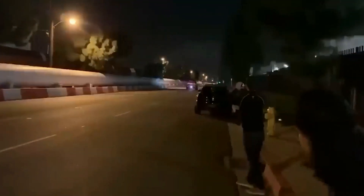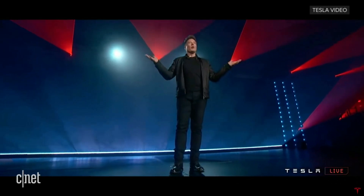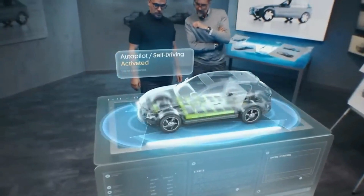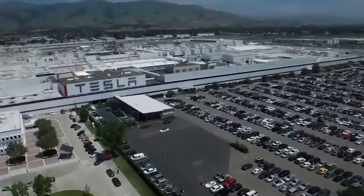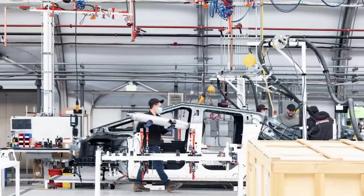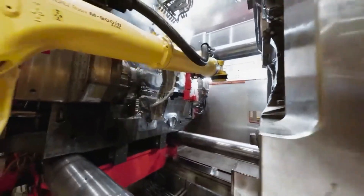Tesla's collaboration with Idra goes even further. Brace yourself for the arrival of an army of KUKA robots, ready to assist in the assembly process. Tesla means business when it comes to building the future. They're actively seeking talented individuals to join their workforce, with job postings popping up left and right — a testament to their commitment to Cybertruck production and the promising future that lies ahead.